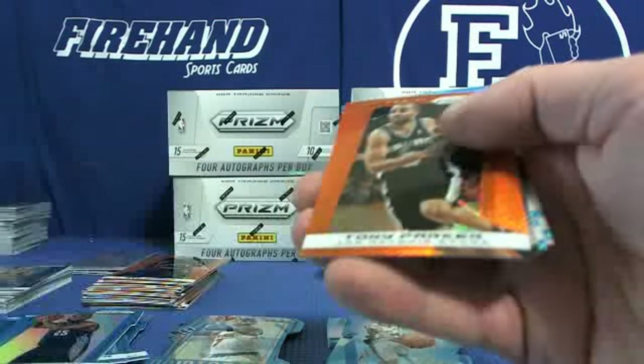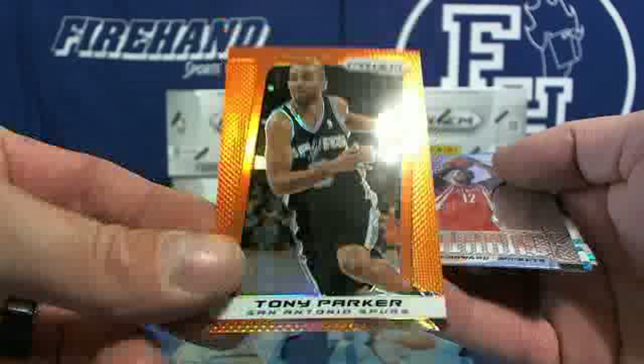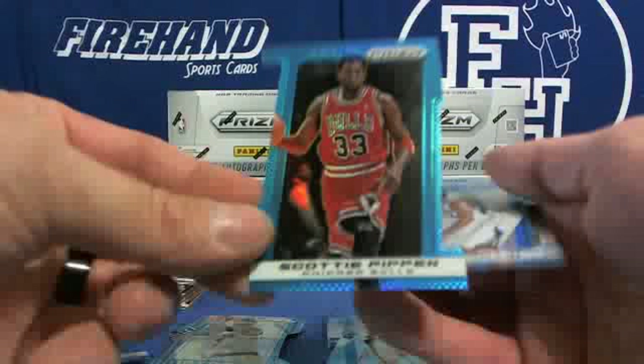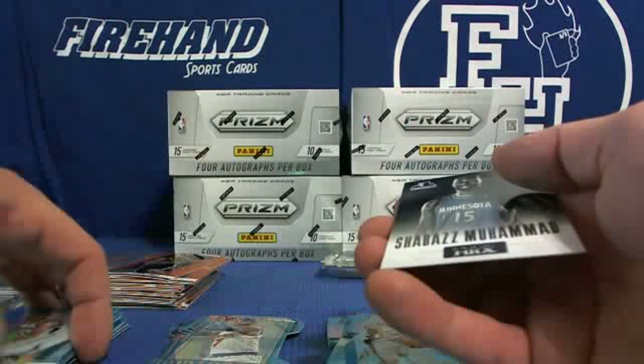Tim Hardaway blue for the Heat, Corey Brewer blue for the T-Wolves. Ben Gordon Bobcats number 60, Steven Adams blue Thunder, and Ryan Hollins blue Clippers. Got an autograph — Jared Dudley for the Clippers. Jared Dudley autograph, Russell Westbrook, Tyson Chandler Knicks, Tony Parker Brilliance Spurs, Nate Wolters for the Bucks.